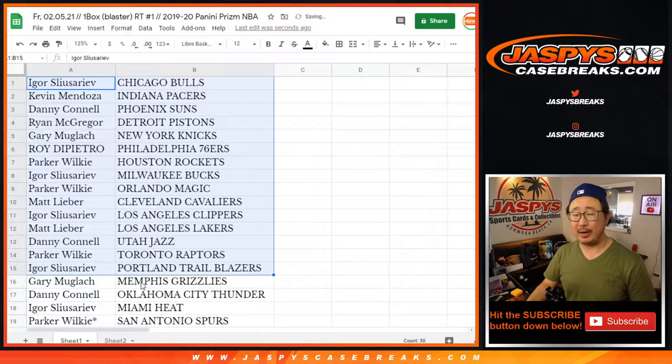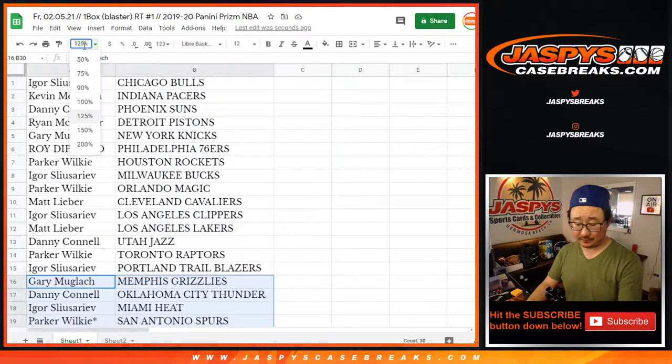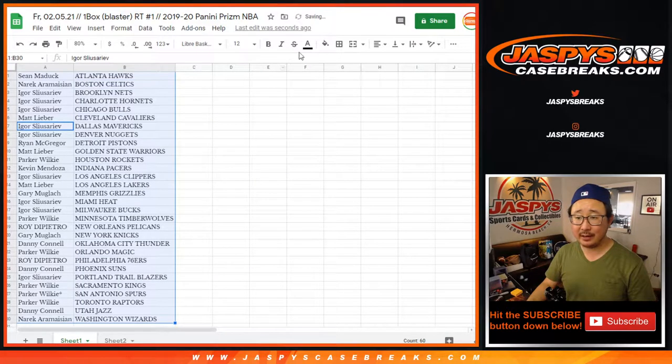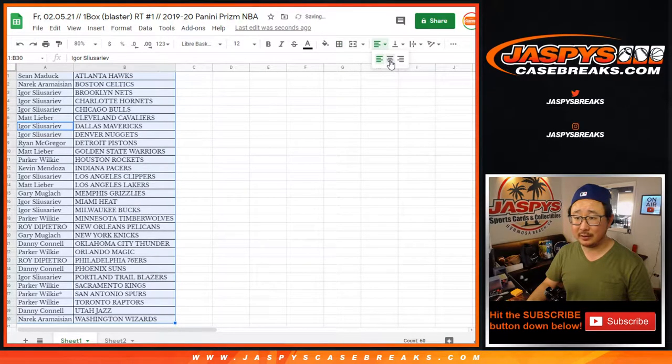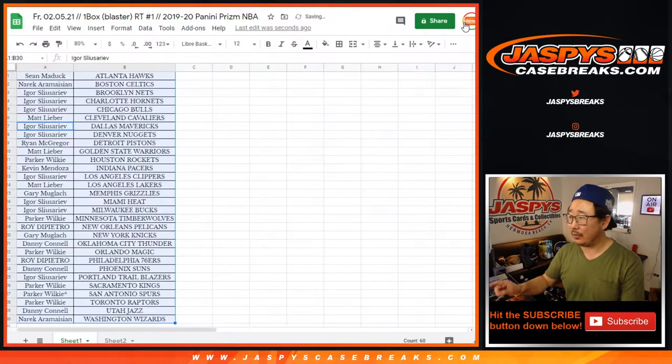All right, so I'm not going to read all these names — got to preserve my voice for eminence later tonight. There's all the teams right here. So it's 2019-2020, so we're looking at Clippers, Grizz — Gary, you got the Grizz. Pelicans — Roy, you got the Pelicans. Let's see what happens in this blaster box break, which is actually not a bad box as far as filler boxes are concerned. Let's print and rip.